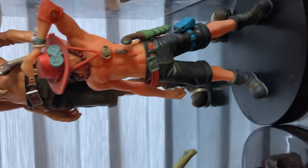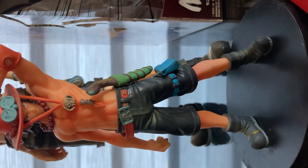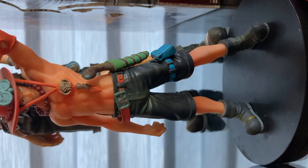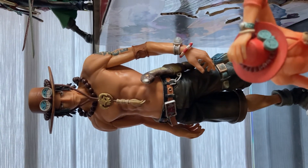And we have Portgas D. Ace — wow, really nice figures.